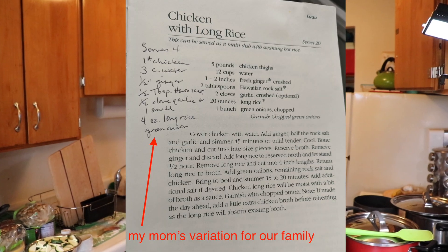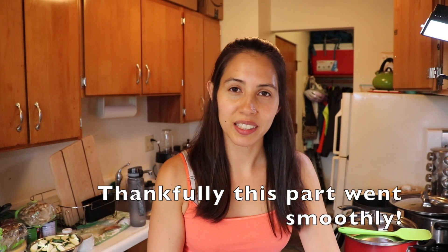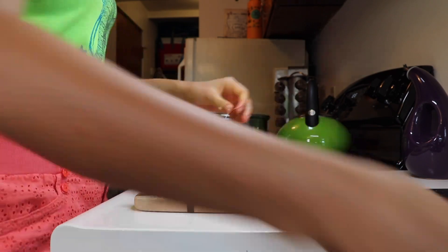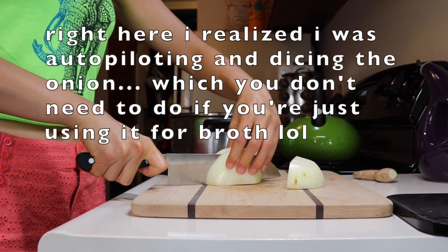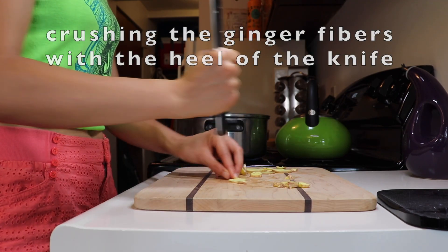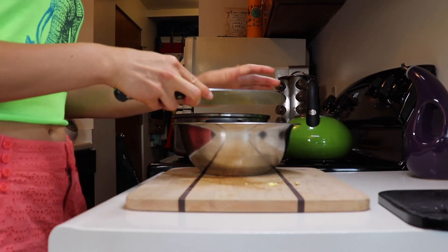Now back to cooking the chicken long rice. Chicken long rice is super delicious. I'm actually going to be cooking my mom's recipe today. I made the broth yesterday with onions and ginger and lots of garlic.